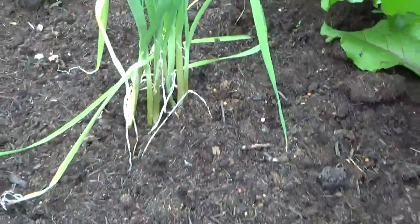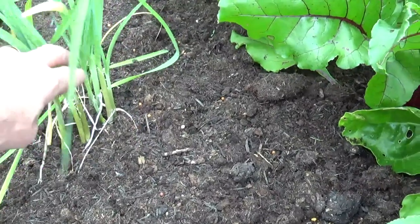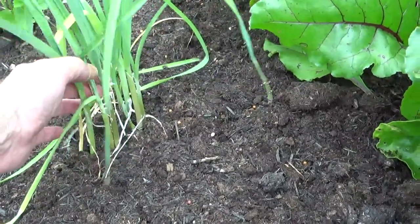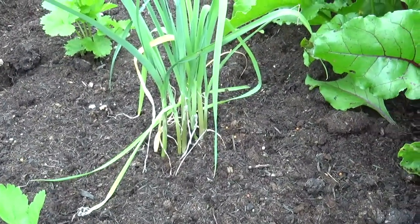We're trying an experiment here with a clump of leeks that we had left over from the greenhouse that we didn't want to make individual holes for. We just planted them as a clump, so we'll let them grow on and as and when we need a leek we'll pull them and allow the others to get larger.